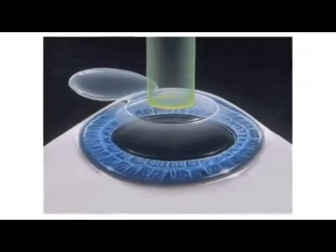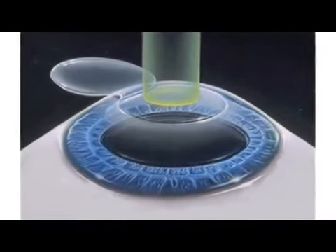The stroma, or the inside of the cornea, is treated with the laser. That actually vaporizes the corneal tissue and shapes a lens into the cornea to adjust for the nearsightedness, astigmatism, or farsightedness, whichever is measured preoperatively and needs to be corrected by the laser.